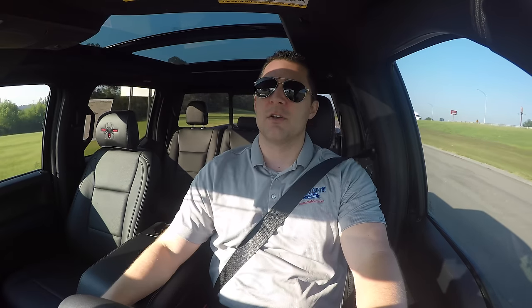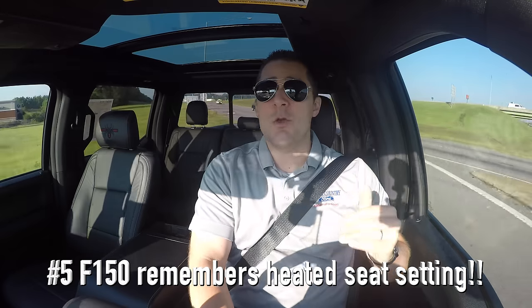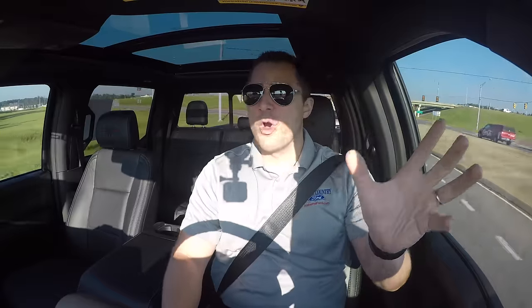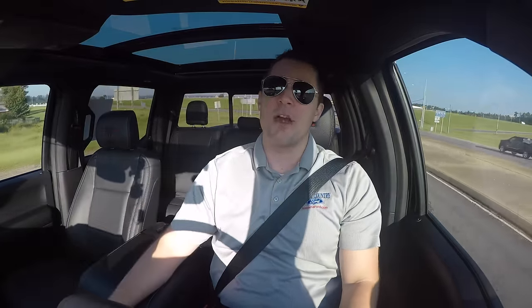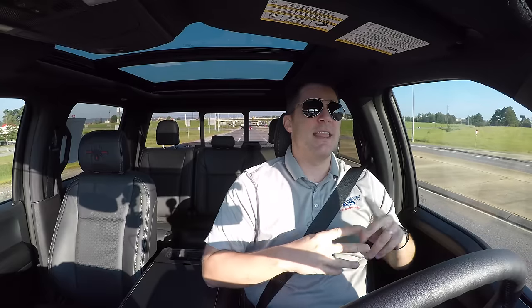Let's talk about the heated seats. In previous versions of the XLT F-150, every time you got in the truck you had to manually turn the heated seats on every single time. Now, thankfully, with the 2018 model there's a memory feature — so if you had the heated seats on when you got out, when you get back in and start it up, the heated seats automatically come back on. That's something the previous F-150 did not do.